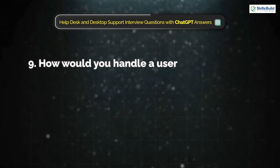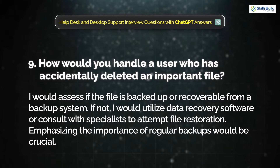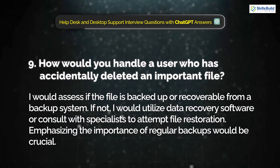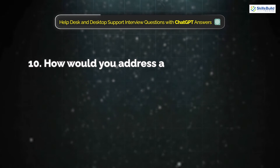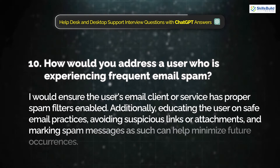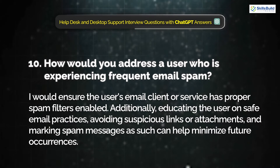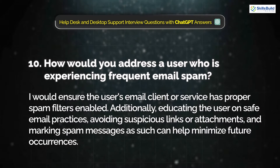Question 9: How would you handle a user who has accidentally deleted an important file? I would assess if the file is backed up or recoverable from the backup system. If not, I would utilize data recovery software or consult with specialists to attempt file restoration, and emphasize the importance of regular backups. Question 10: How would you address a user who is experiencing frequent email spam? I would ensure the user's email client or service has proper spam filters enabled, and educate the user on safe email practices, avoiding suspicious links or attachments, and marking spam messages accordingly.